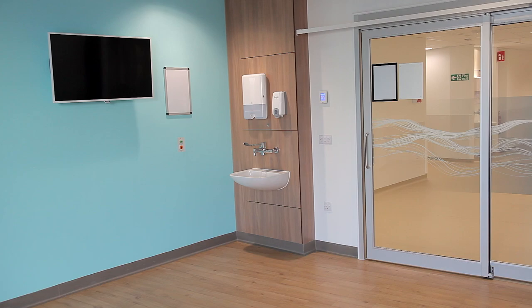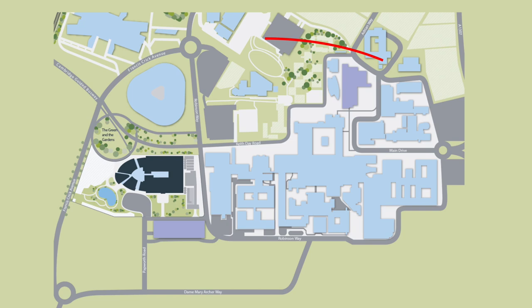The hospital has a no smoking policy. Smoking is not permitted inside or outside of the hospital building. Help and support for staff to stop smoking is available through Cambridge Health at Work.